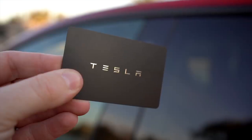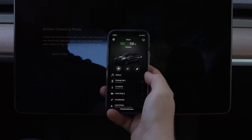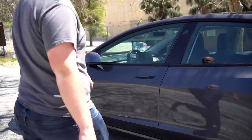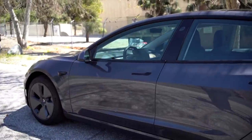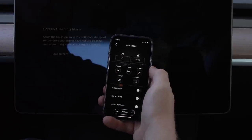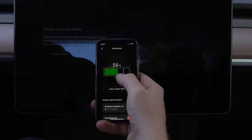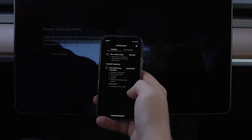As with any Tesla, you are given two key cards to tap against the side pillar, but the real key is your smartphone, using Bluetooth to automatically unlock when you approach the car and lock when you walk away. Within the app, you can do all basic key functions, as well as adjust the climate, vent the windows, honk the horn, pop the trunk, change charging percentages, find your car's location, get roadside assistance, and even buy software upgrades for the car.